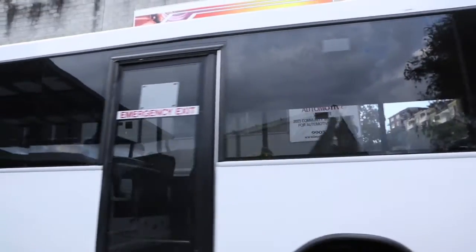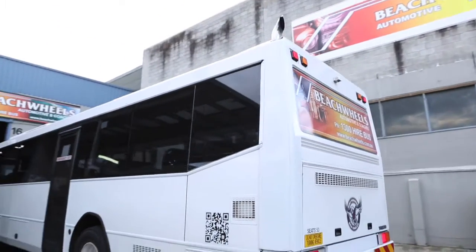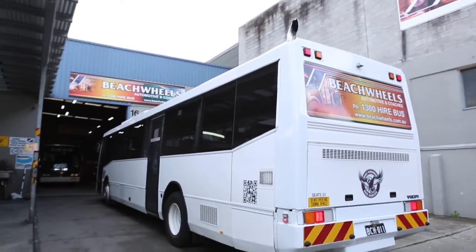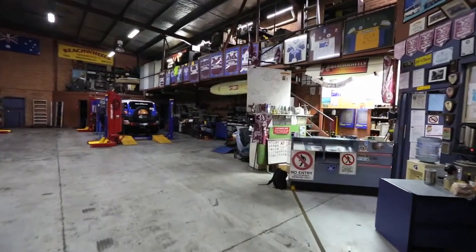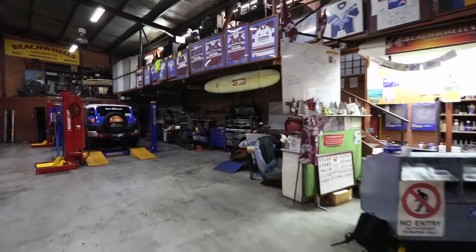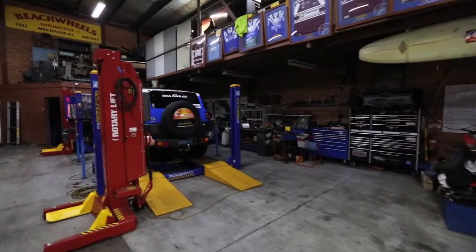Beach Wheels Automotive can service all vehicles from cars, four-wheel drives, trucks and buses. We can provide a full range of mechanical services including manufacturer's warranty, logbook servicing, brakes, clutches, tyres, wheel alignment, air conditioning, auto electrical work, and on-site diesel and petrol injection servicing.